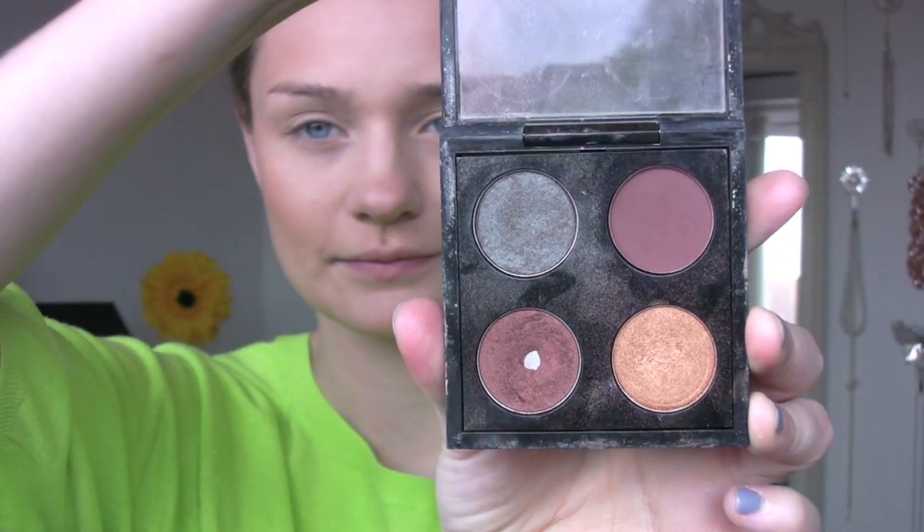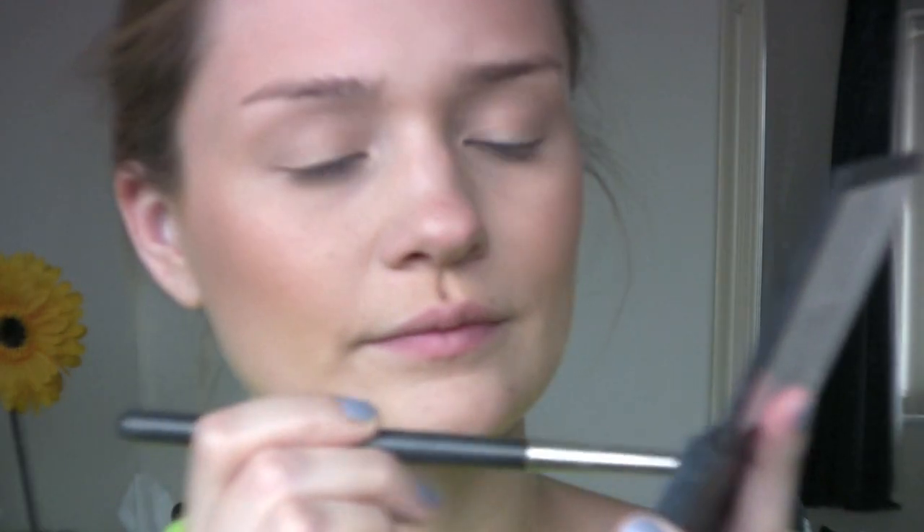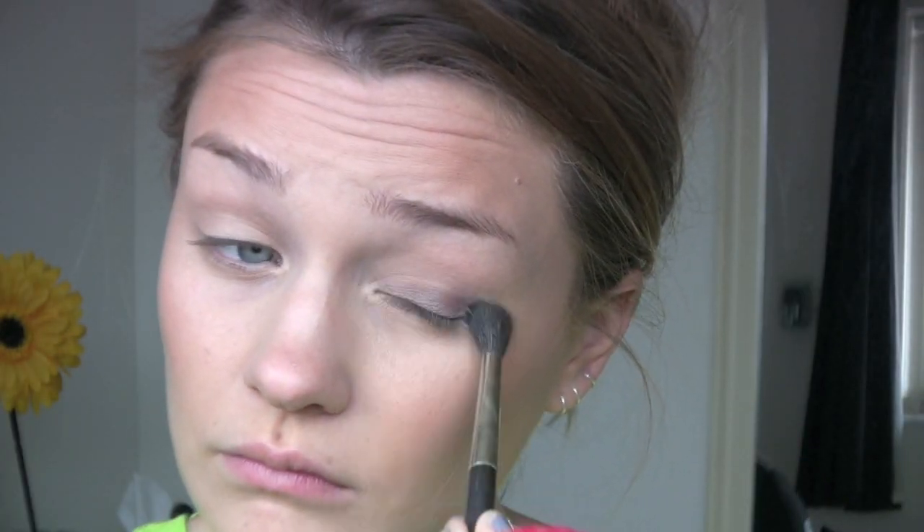Then using my MAC palette, which is really handy for festivals, I'm using the eyeshadow in Club and a MAC brush. Just apply this all over the eyelid, blending outwards, and don't take too much time with it — you want this look to be really quick.